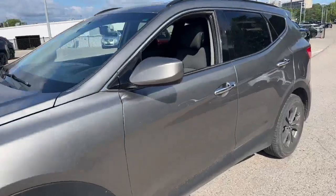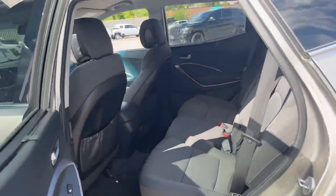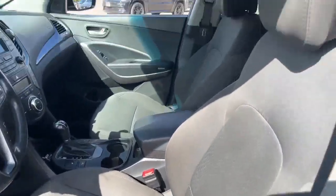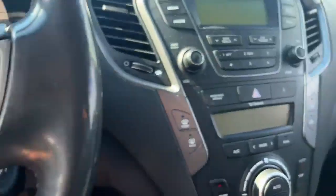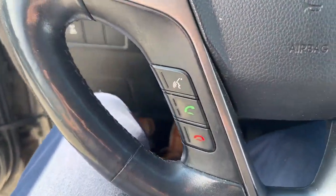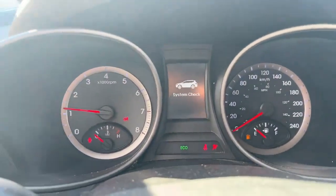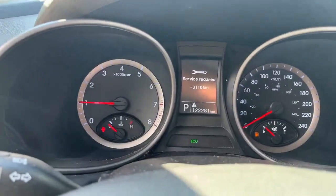Interior-wise, we have the black cloth seating. It's a five-passenger — room for three in the back and two up front. We have a heated steering wheel, heated front seats, infotainment, Bluetooth as well, and we have 122,281 kilometers.